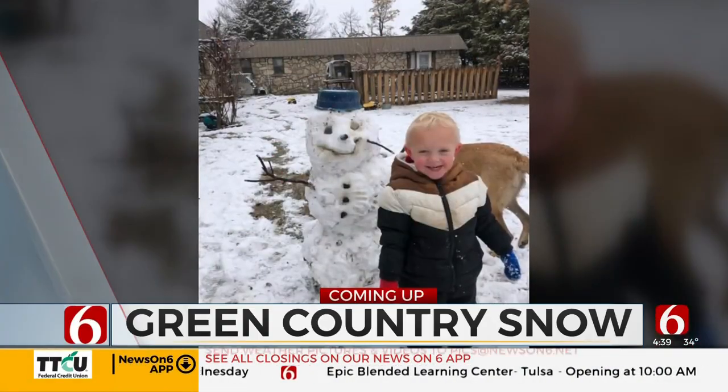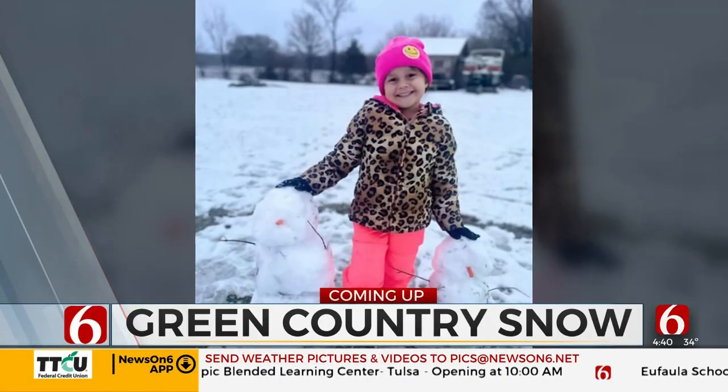It's 4:39, 4:40. Parts of Green Country are white this morning. Next, we'll show you some of the snow pictures you've shared with us from this most recent round of winter weather.